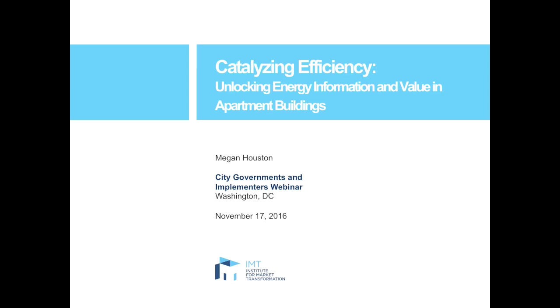Hi everyone, I'd like to thank you for joining today's webinar. This is a re-recording of a webinar that took place on November 17th, and I apologize for the audio trouble we had for those who listened to it live on the 17th. Today we're hoping that everything is resolved. I'm Megan Houston with the Institute for Market Transformation, and I'll be beginning today's presentation before turning it over to Nikhil Nadkarni with the City of Cambridge. We're going to finish the webinar with a dedicated time for questions and answers.